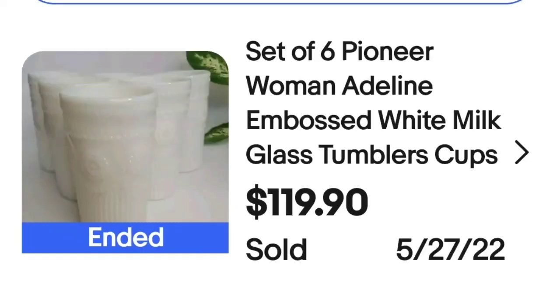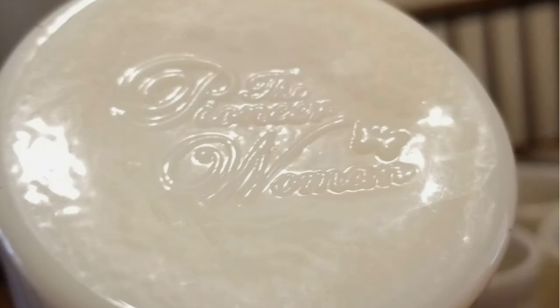You've got some more Pioneer Woman, and you might want to pay attention when you're at Walmart — if you see a cool looking Pioneer Woman piece, maybe put it in the closet for a little while. This is a set of six Pioneer Woman Adeline embossed white milk glass tumblers. They sold for $119.90, and on the bottom they are clearly marked Pioneer Woman.